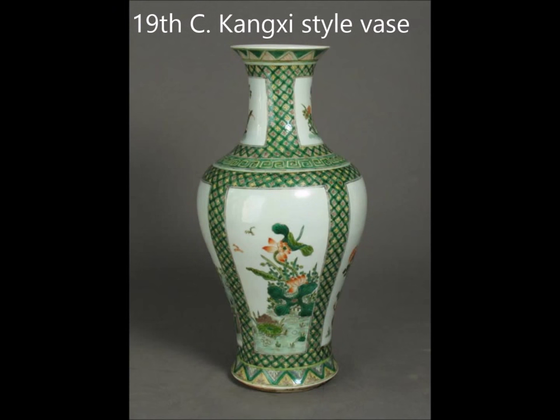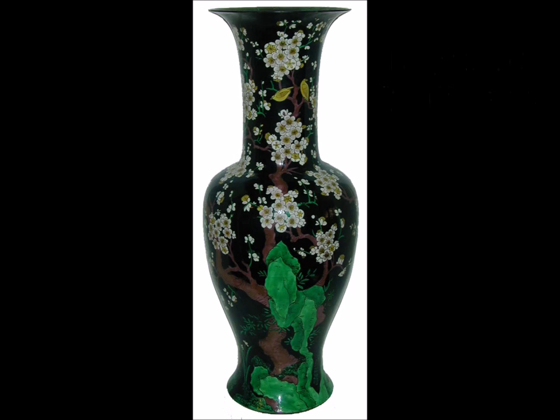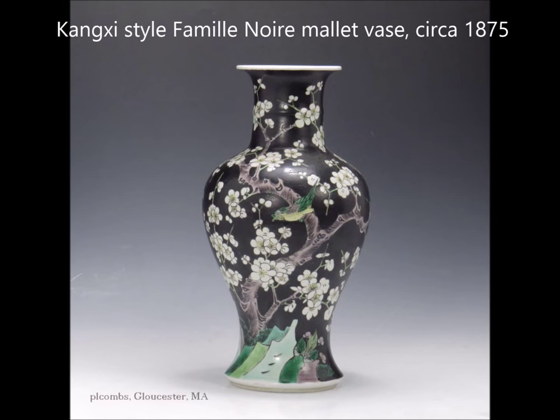Here's a very attractive Famille Verte vase, beautifully done. It's a little too stiff to be period, and the shape is a little bit off, but it's a lovely example — it's worth owning. Don't pay a Kangxi price for it. This vase we had a number of years ago was over 34 inches tall — a massive Yen-yen vase. It is a copy, but a very well done one. The green is a little too green, but the decoration on this was quite outstanding.